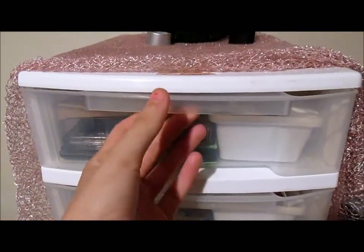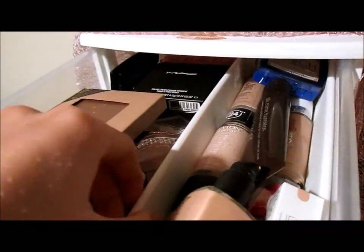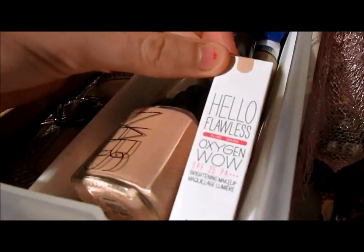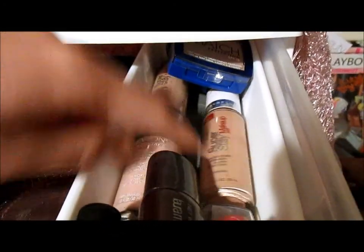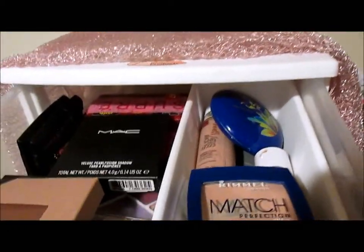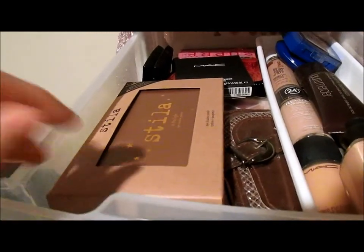Starting with my top drawer — it's quite high up so it just slides open like that. I bought these little movable storage inserts from the warehouse as well. Here is all my foundation: I've got my Nars glow, my Hello Flawless Oxygen Wow, my MAC Studio Fix Fluid, my Laura Mercier foundation, my Maybelline Super Stay — two of those — Rimmel True Match, Moisture Mist, and my Revlon ColorStay.